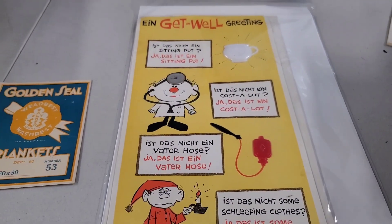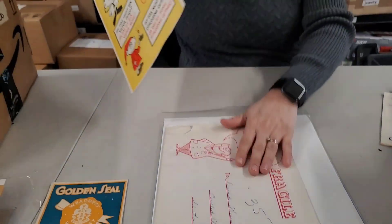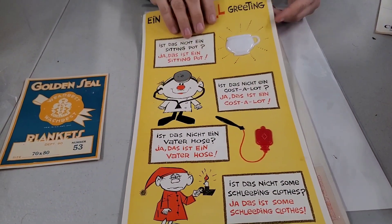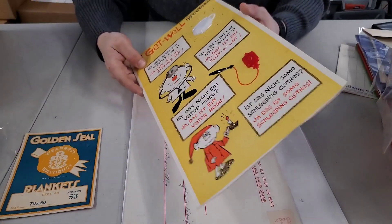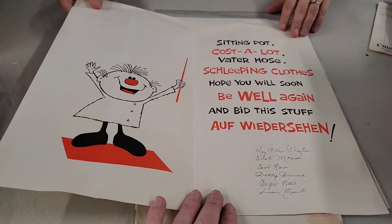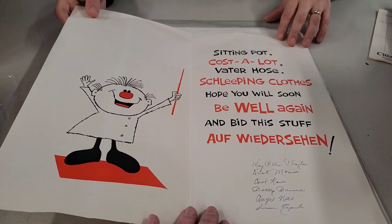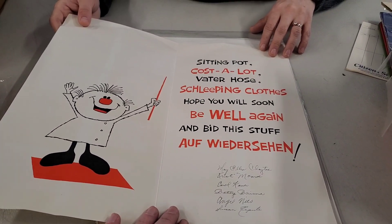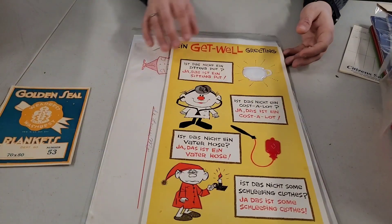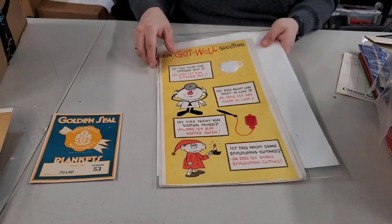Golden seal something. This is a get well card — it's got 3D raised things on it. Get well. Here's the envelope it came in. It's been written in: Sit and pot, cost a lot, Vader hose, sleeping clothes. Hope you will soon be well again and bid this stuff off Weedersheen. I don't know what that means, but that is a cool card. It's really fun.